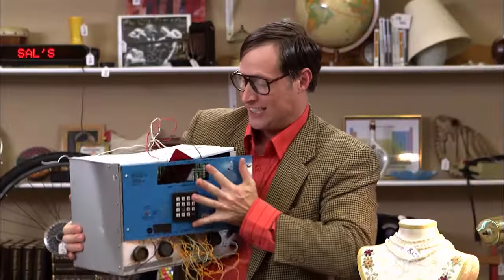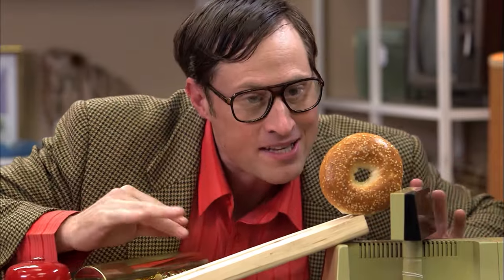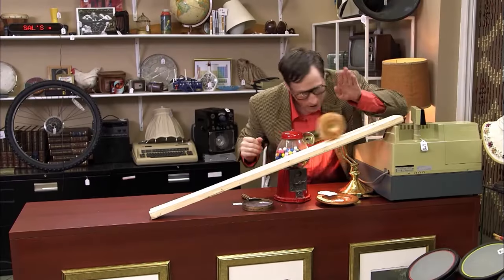That's the difference between potential energy and kinetic energy. Look at this bagel, just sitting here, not moving, minding its own business on top of this ramp. It's all potential energy and no kinetic energy. And when it gets to the floor, it's all kinetic energy and no potential energy.